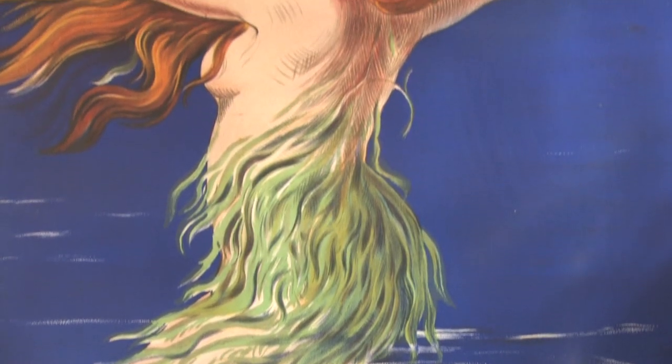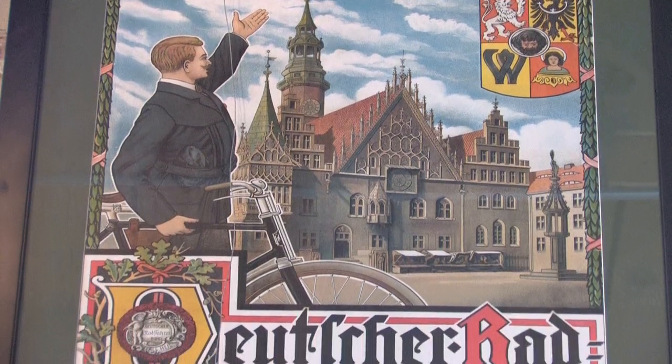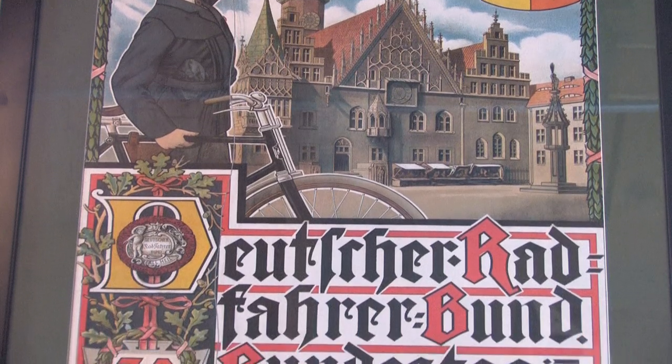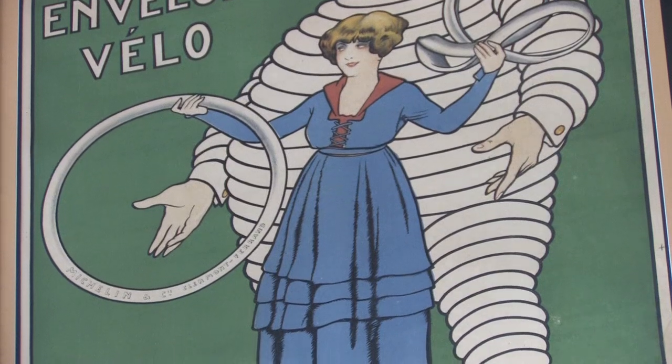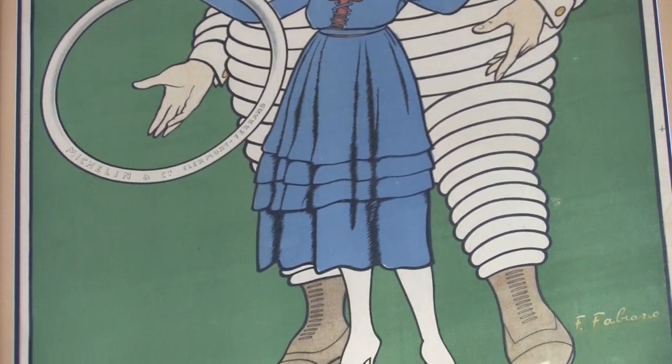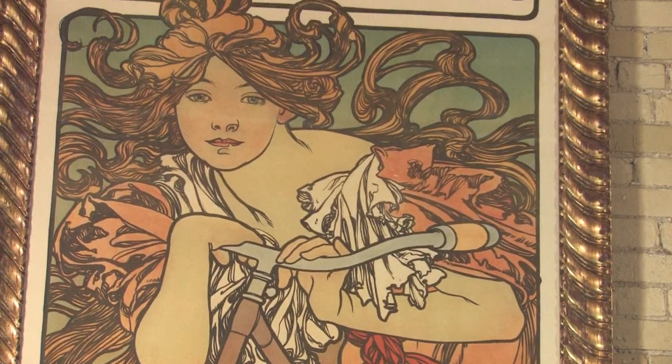My name is Ben Shear. In addition to working as the sales manager here at Machinery Road Bicycles, I also manage our collection of about 150 late 19th and early 20th century posters. While working here I was studying art history at the University of Wisconsin, and from there I went on to study connoisseurship of early European art at the University of Glasgow and at Christie's Auction House in London. Upon coming back, I've helped the business collect over 150 posters.